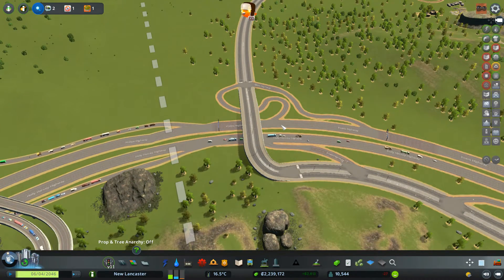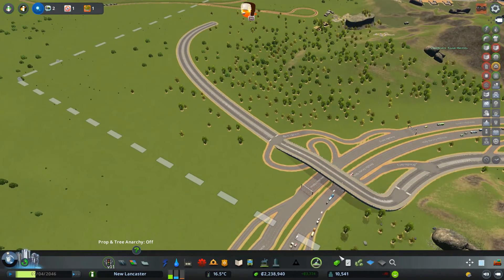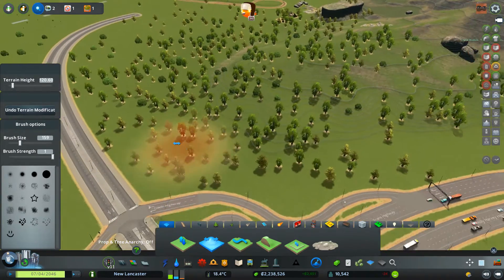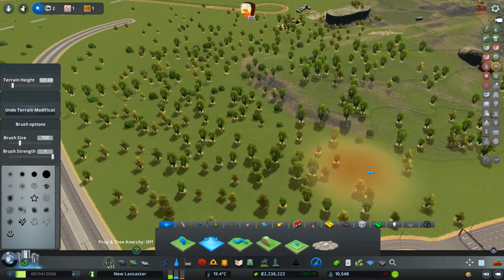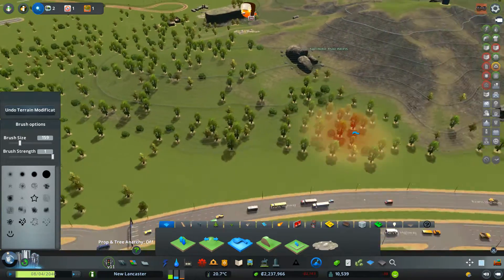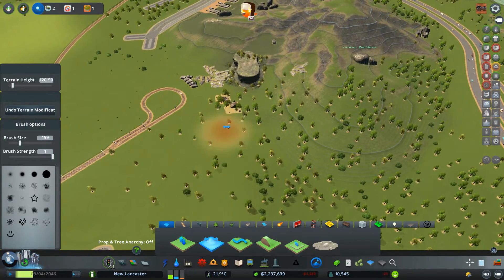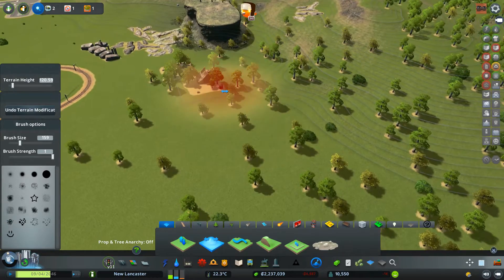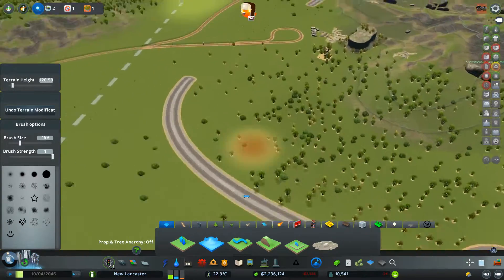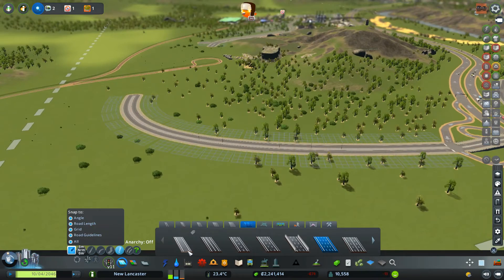A bit wonky, but we have a working somewhat-diamond interchange. This video has been a bit longer than I expected — but that's okay. Now we're just going to take our smoothing tool and smooth out this area a bit. I'm going to build a park up here another day — let's smooth out a bit more. Fantastic — I'll build that bridge connection at a later date.